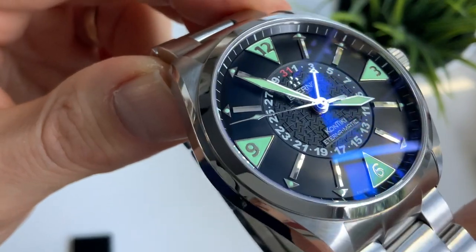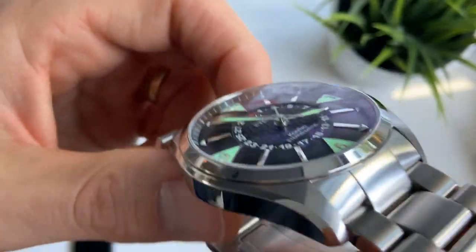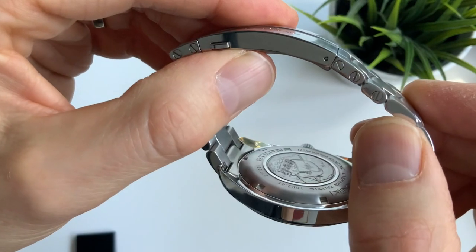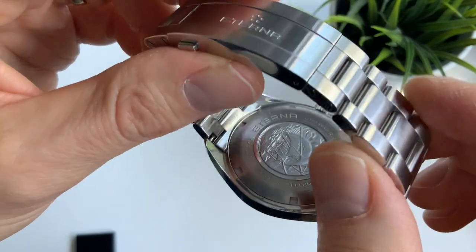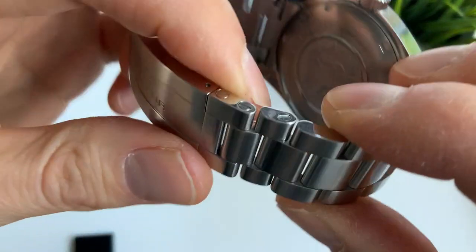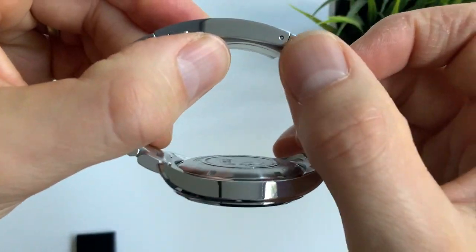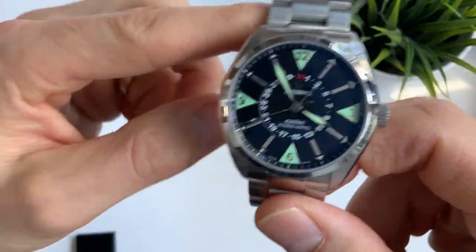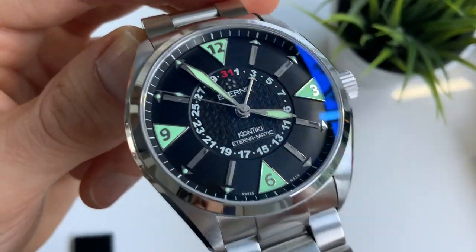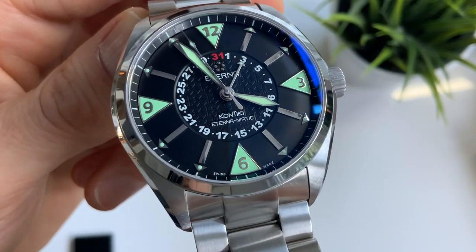This watch really ticks all the boxes. The only negative I could think of is the double-headed screws on the bracelet, which is a real pain — I don't really see the point when you can just use normal screws, which are much easier. It messes things up a little, but apart from that one frustration, this really is a perfect watch. Thank you so much for watching — I'll leave you with a few more close-up views of this piece and catch you next time.